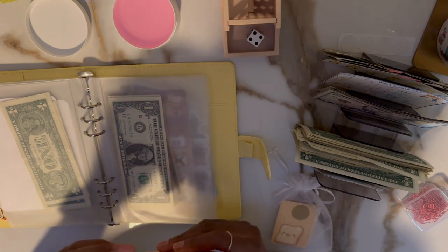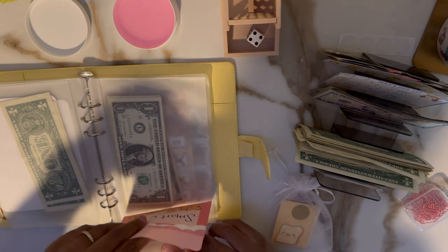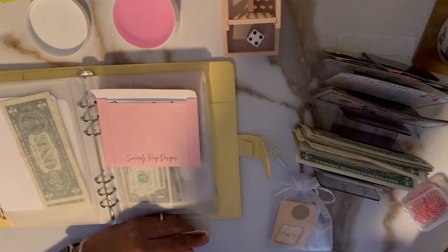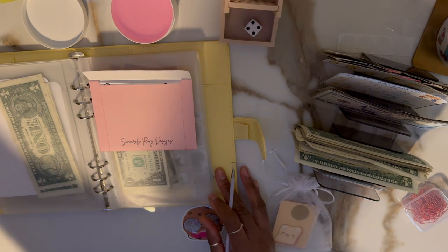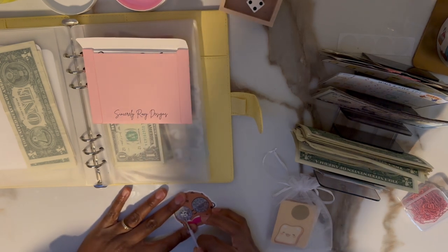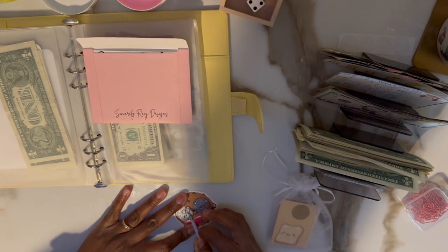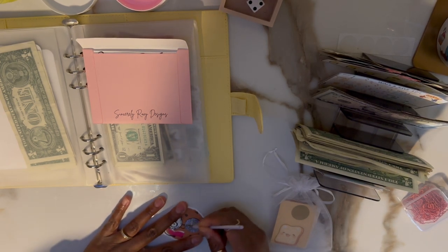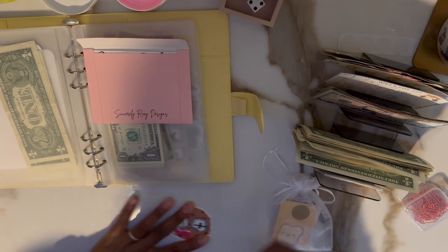Since these are random I'll just pick one out and scratch. We got a three and a plus, so three plus three is six. Nice and easy — so six dollars.